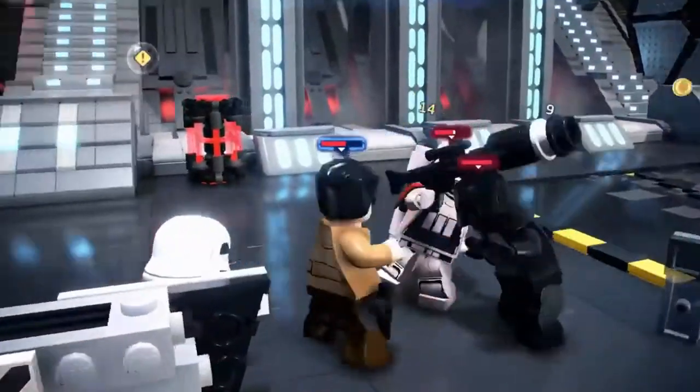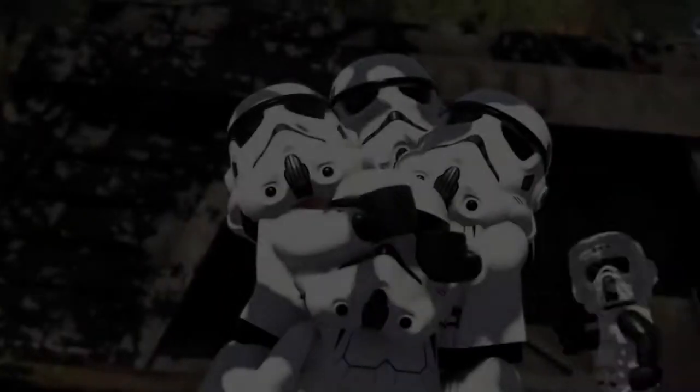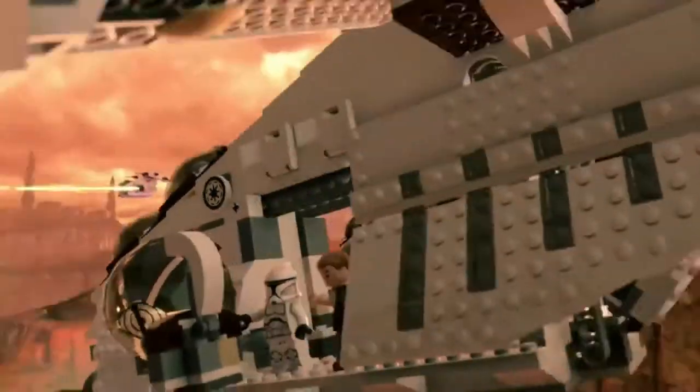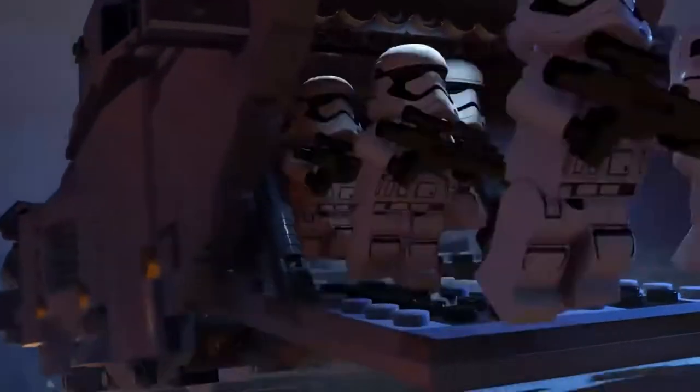Going gold is a big deal in the world of games. This means a master disc will be made and then the production of the game can officially begin from a manufacturing point of view. This allows boxes to be printed and discs to be shipped to retailers.